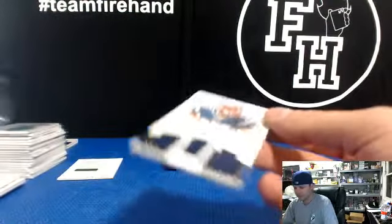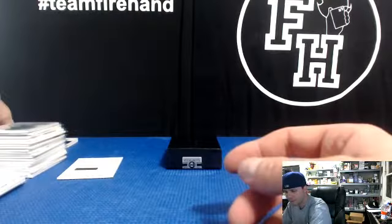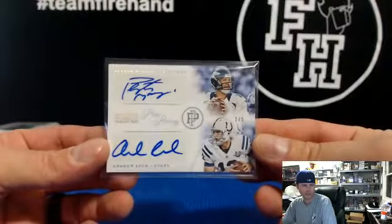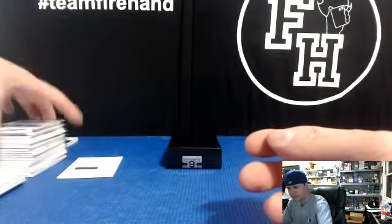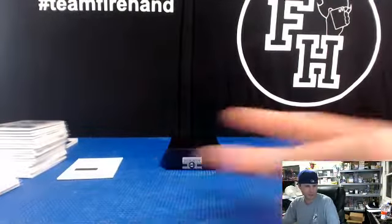That's it for our case — some pretty nice hits in there. That Andrew Luck and Peyton Manning that came out in the very first box, first actual hit of the break, pretty freaking disgusting. Got a swoosh, some other stuff. Thanks again everybody for joining — until next time, peace.